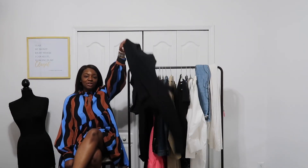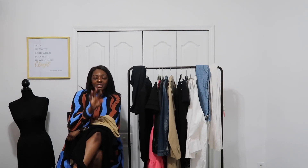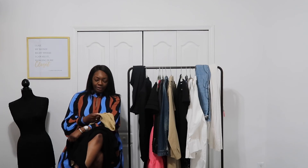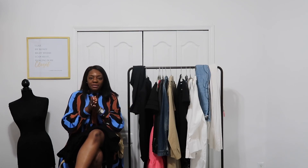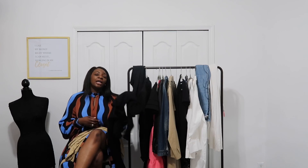Next up on the list is your chunky sweater or your cardigan. Both of these are neutral colors — there is a method to my madness. If you have essentials in neutral colors, you can basically work them all around your closet. A nude, a black, or a white — what is that not going to go with? You can mix it with prints, with other same-color tones for a monochromatic look. You can use a chunky sweater as an actual piece or you can layer it if you're traveling.